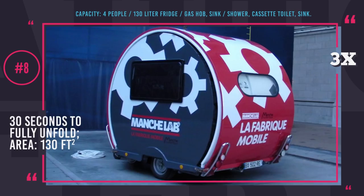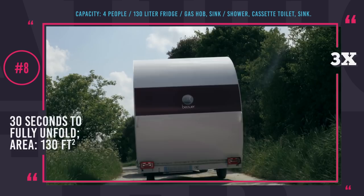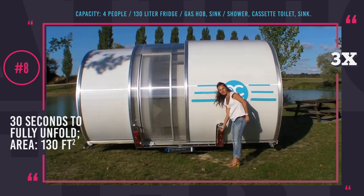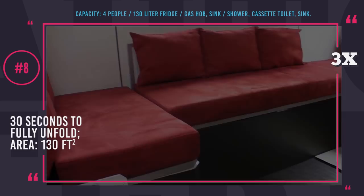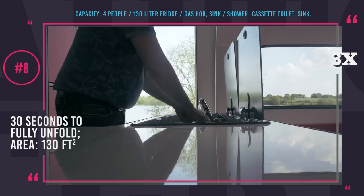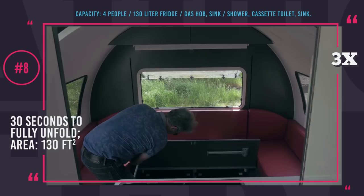Bower 3X. Reminding us of a space hub from some futuristic movie, Bower 3X offers all the features needed for camping with comfort. Thanks to its unique telescopic design and expandable mechanism, it destroys the limits of traveling by providing more room for its passengers. The compact trailer triples in size, getting to 130 square feet of space in under 30 seconds. When unfolded, it looks like a small two-room apartment — a kitchen with a fridge, sink and two-burner stove, plus a bathroom with a cassette toilet and a sink shower system. Bower 3X fits a double bed and a folding sofa, so you can even invite a couple of friends along. The trailer also has water storage, an extra gas tank and a separate generator, allowing its buyers to explore new corners of the world and live off the grid.